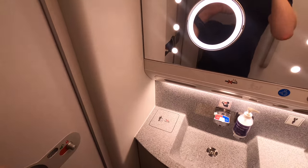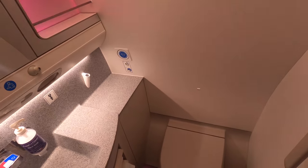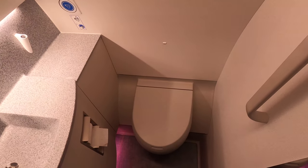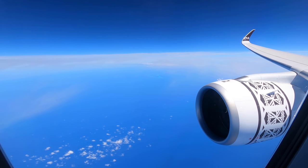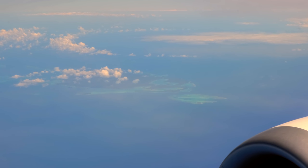For those who wondered what an A350 toilet looks like — wonder no more. This is one of two located up front in the galley. The views outside were fantastic and if you look closely you can see the Isle of Pines at the southern end of New Caledonia.